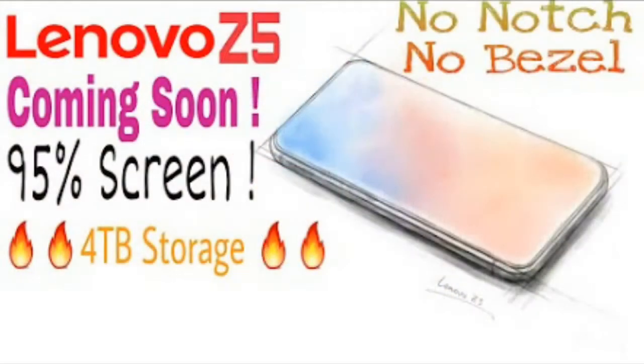The last feature is 4TB onboard storage. This is also a great feature. You don't have to find external storage — 4TB onboard storage means more than 4,000 GB, and you will not be able to fill up the storage in the phone.